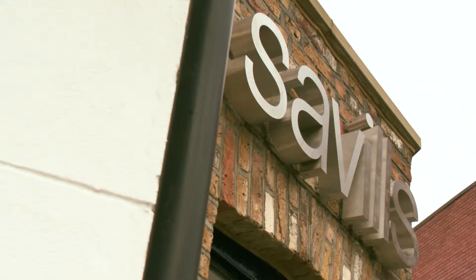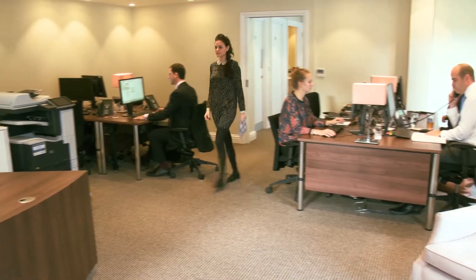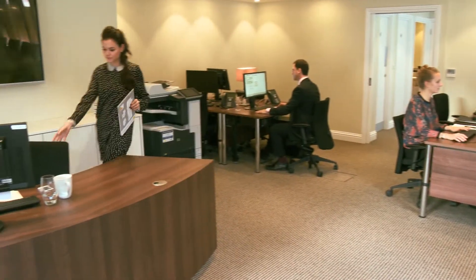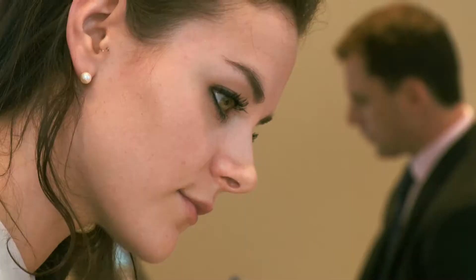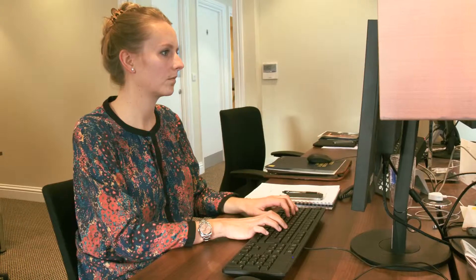From taking on any new instruction we employ professional photographers to put together a top class brochure. We then upload it to not only the Savills website but also to all the various property portals. Savills possesses an extensive network of contacts and buyers, and quite often we will know fairly quickly who the right buyers are for that particular property.